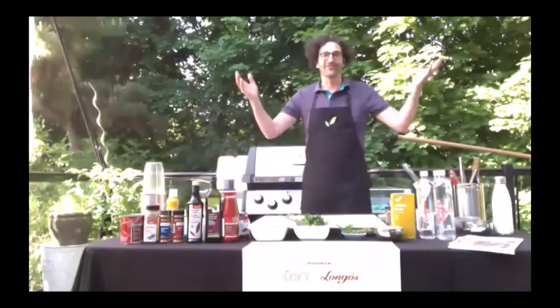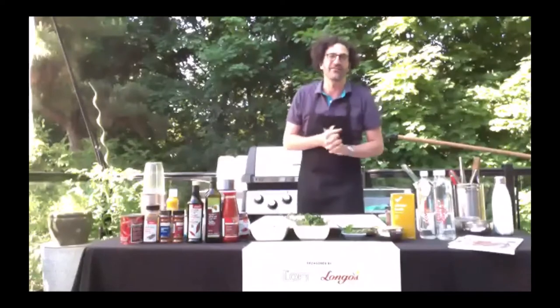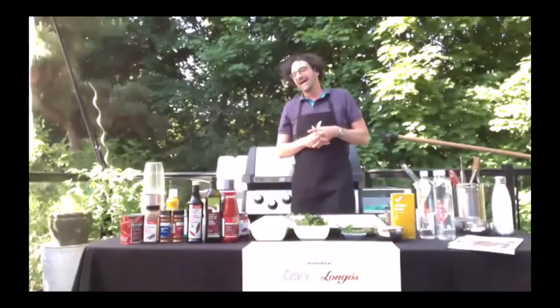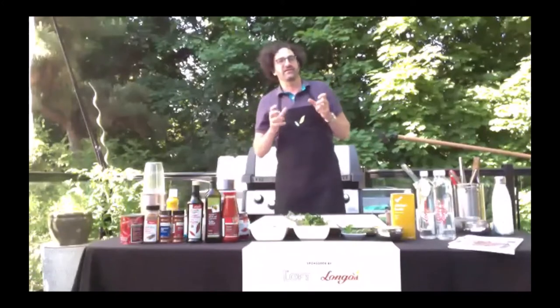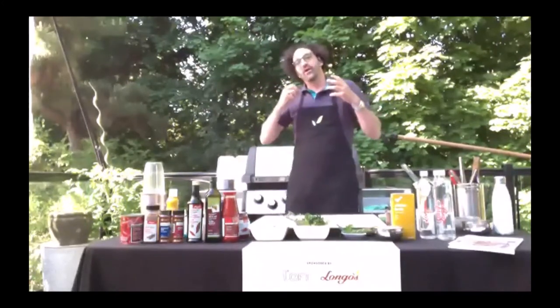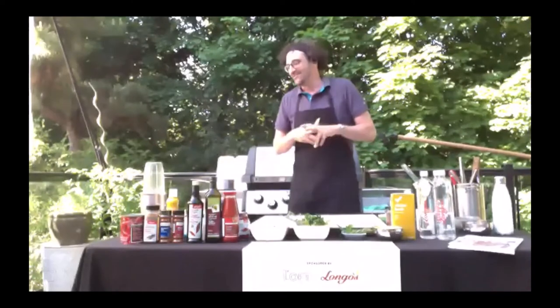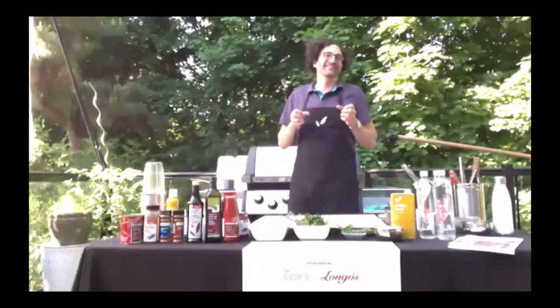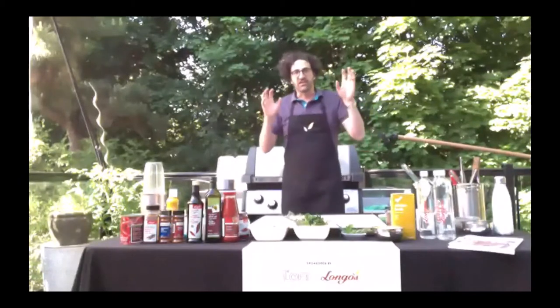Hey everybody, welcome to my patio. Today we're going to do a little grilling. It's a wonderful time of year — everybody's out on the barbecue. So I'm going to run you through a very simple dish. The simple dish that we're doing today is a tri-tip steak. Just to give you a little background, it's often called a bottom sirloin, a triangle steak, also called a California steak — it has many different names.